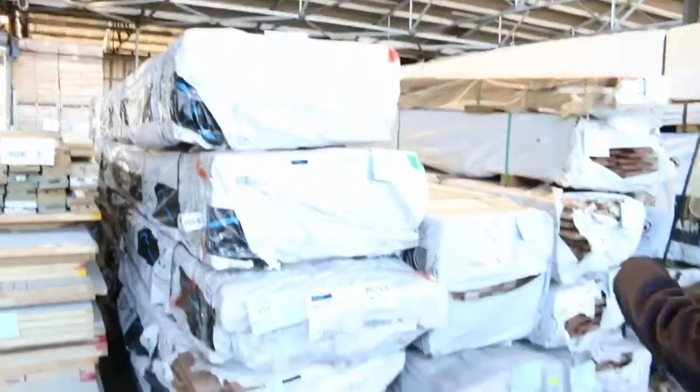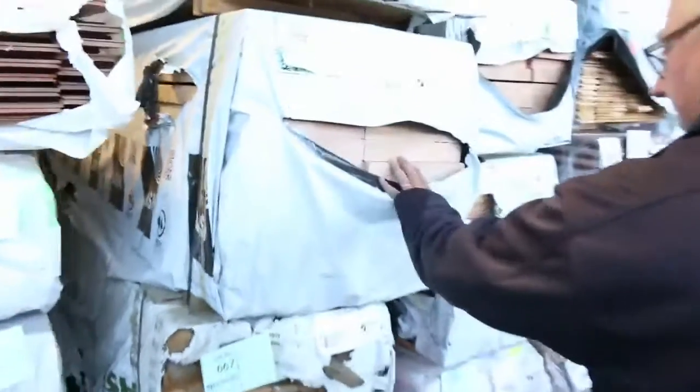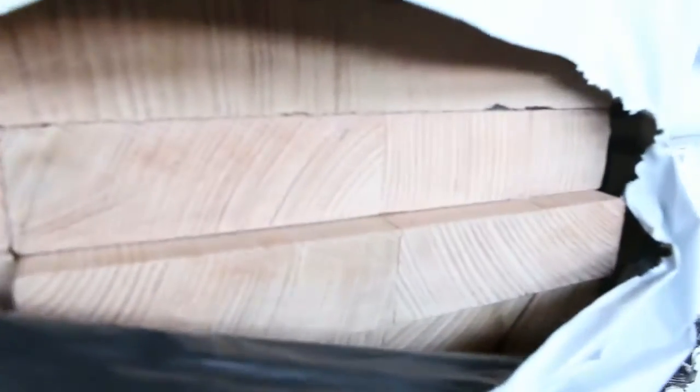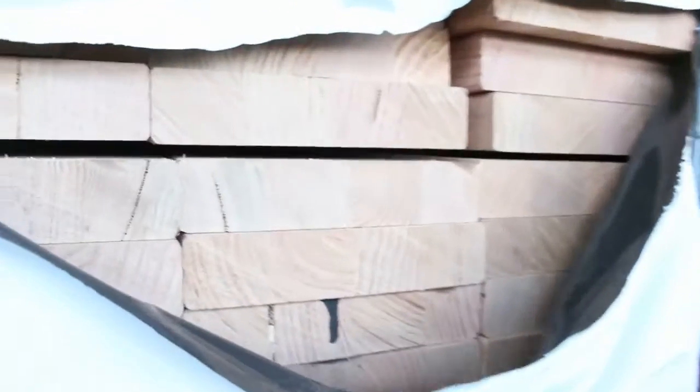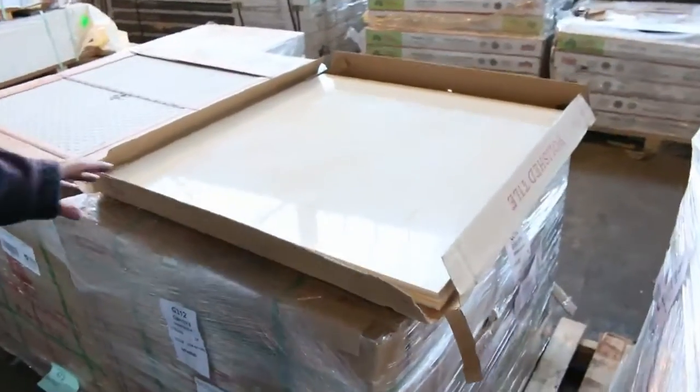Further along, a bit more Vic Ash: a nice pack of 290 by 45, then a pack of 170 by 35 super cord, and heaps of flooring. In the Vic Ash flooring we've got two different grades — a utility grade and also a standard grade — both in the 85 by 19.